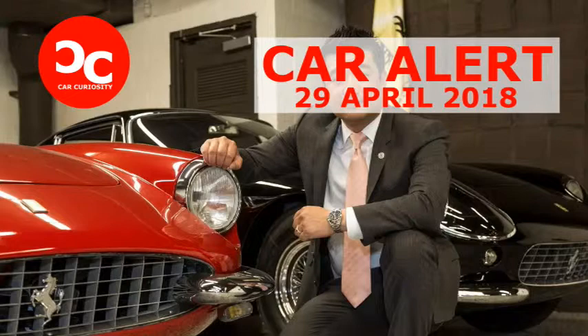Lee justifies his investment in the car, saying: "I felt like it was OK to put the investment in this, because there are enough people who can accept it. They are not all purists, and that is a change. That is a huge change."